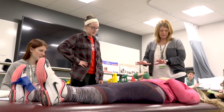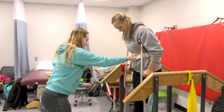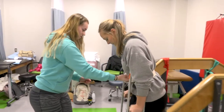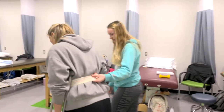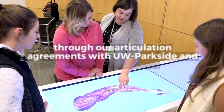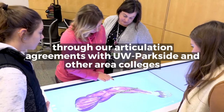After they graduate, students are required to take a national licensing exam to get their PTA license. Once licensed, they can work in any physical therapy setting — outpatient clinics, skilled nursing facilities or nursing homes, or hospitals. We also have a few students who further their education through an articulation agreement with UW Parkside, where credits from the PTA program count toward their applied health sciences degree.